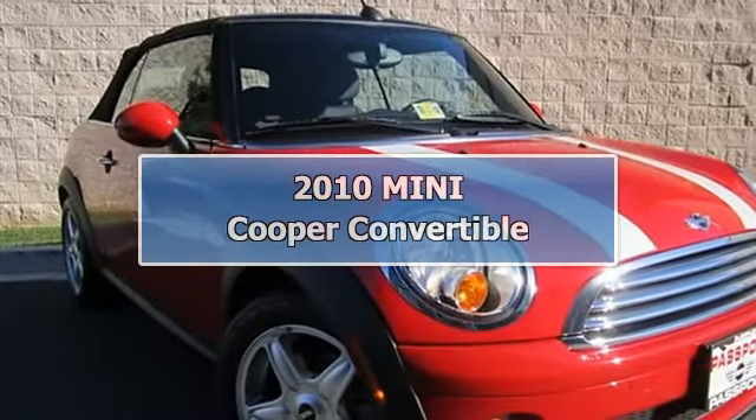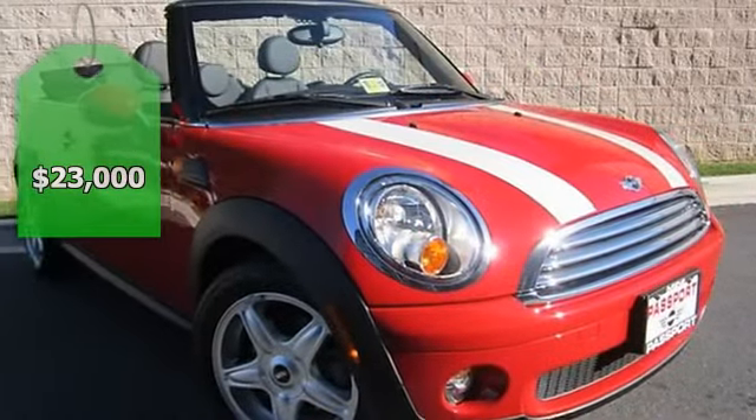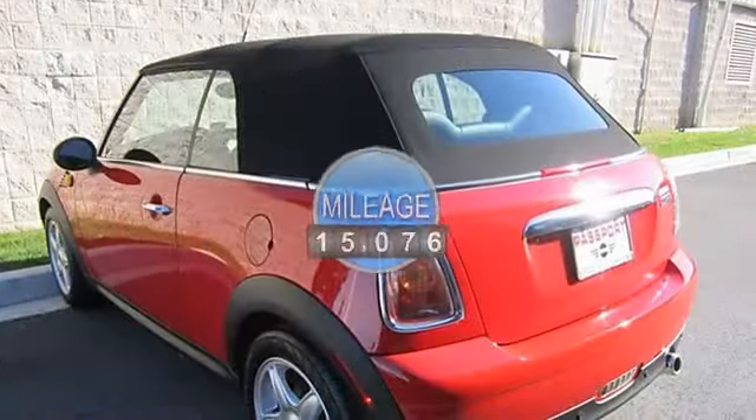Free maintenance up to 100,000 miles. Cold-weather package: heated front seats, heated mirrors and washer jets, and power folding mirrors. Bluetooth and USB iPod adapter, and Park Distance Control Rear.